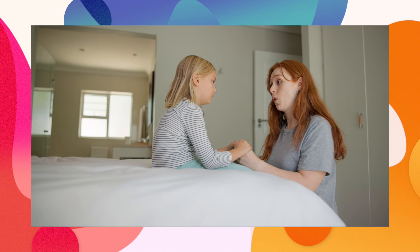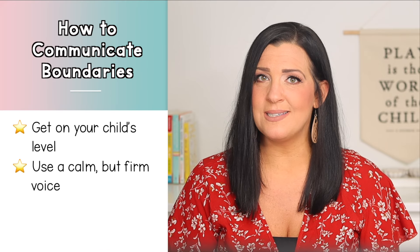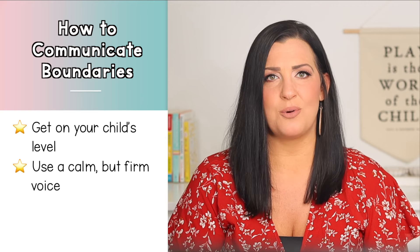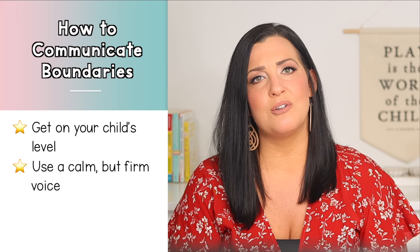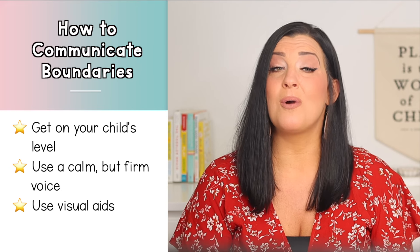Step two is to communicate boundaries effectively. This is crucial because even the best expectations won't work if your toddler doesn't understand them. Get down on your toddler's eye level when speaking with them so you're present and engaged. Use a calm but firm voice — your tone matters just as much as your words. If you sound uncertain, your toddler will pick up on that. Firm doesn't mean angry or harsh; think of it as confident and matter-of-fact.